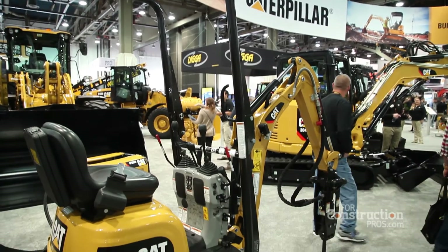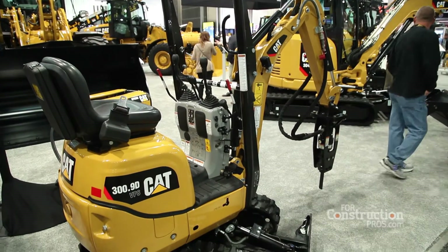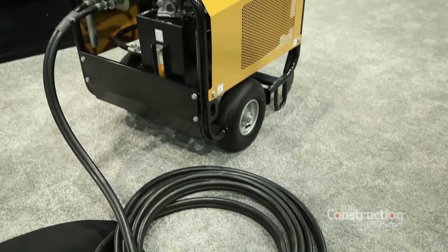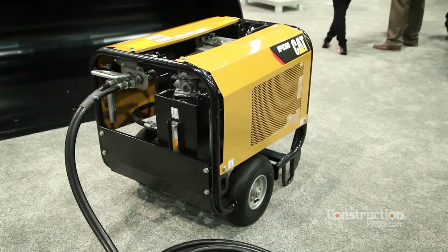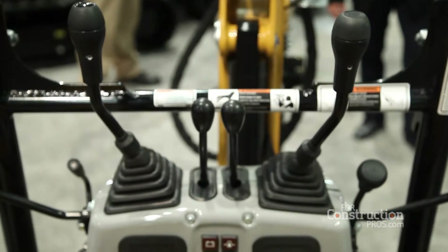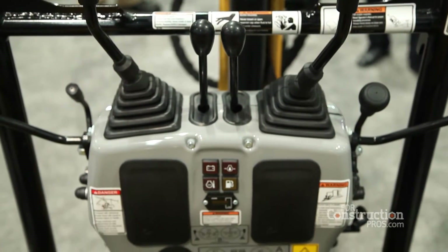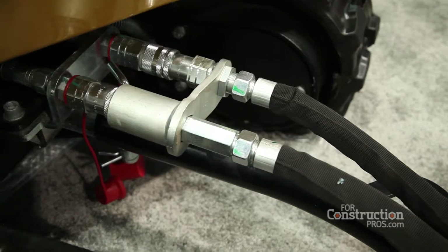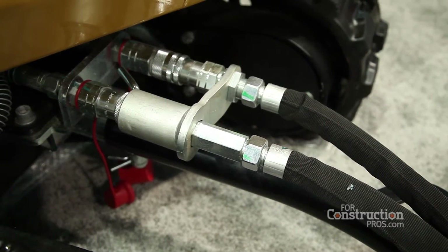You take our standard 300.9 with the VPS — the Versatile Power System — on it, plug that into a power supply unit, which is then plugged into a 480-volt power system. The machine can then run indoors without the engine running: zero emissions, same power and performance, running on electricity. That's a benefit for our customers — able to get into tight places, work indoors, and work safely.